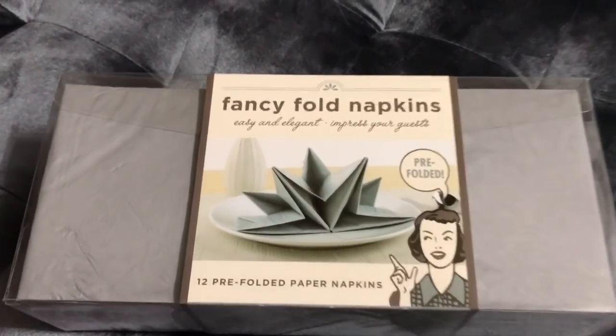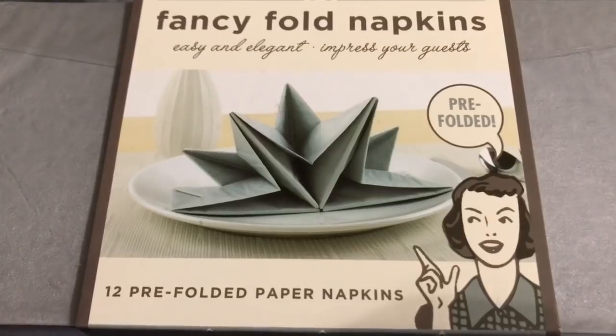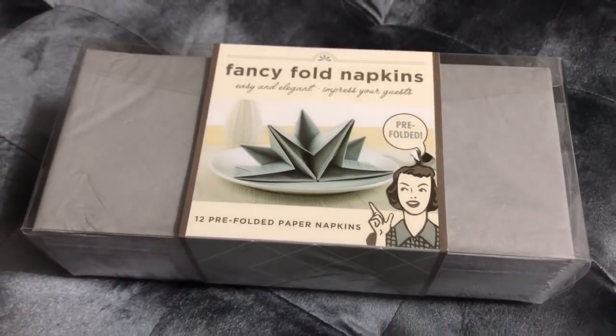I love hosting lunch or dinner for my family and friends, so when I saw these pre-folded paper napkins I thought they would add a fun touch to the table and switch it up from cloth napkins. They were from TJ Maxx for only $5.99.